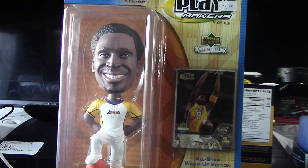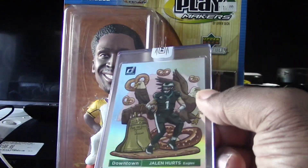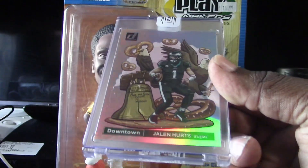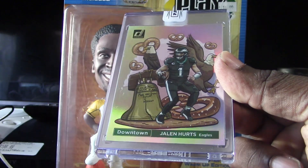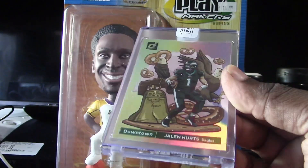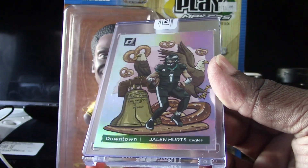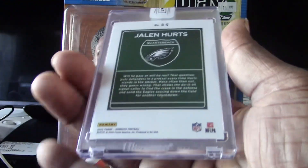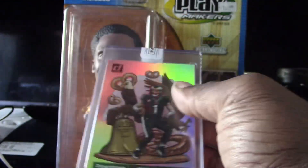Speaking of Donruss, my next one is going to be from Donruss — a big name player, one of my PCs too since he played at Alabama. He's grown a lot as a quarterback. This one is Panini sealed — we've got a Jalen Hurts downtown. He's one of the most sought-out quarterbacks in the downtown set. I really love this card right here, definitely want to get this one graded — centering looks good on the back.